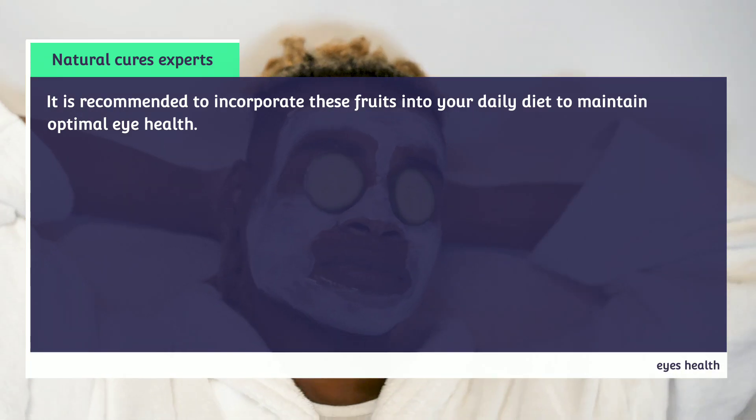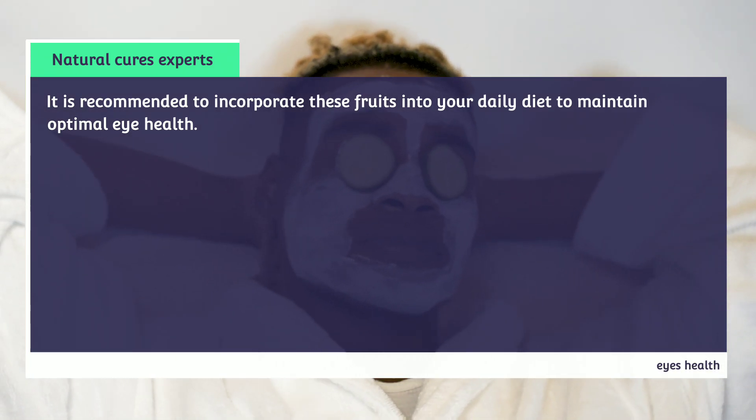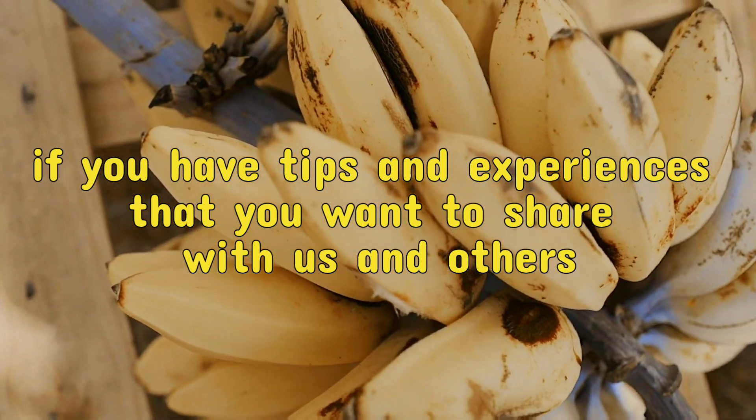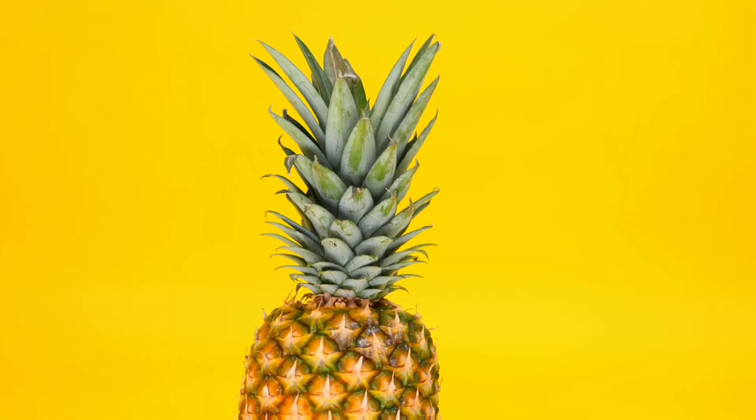It is recommended to incorporate these fruits into your daily diet to maintain optimal eye health. Also, if you have tips and experiences that you want to share with us and others, get in touch with us in the comments section below the video. Thank you dear viewers.